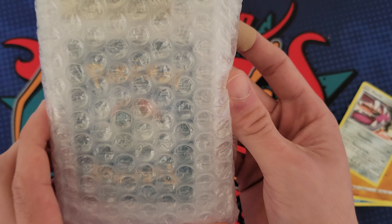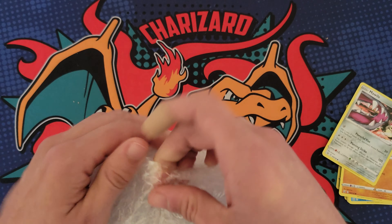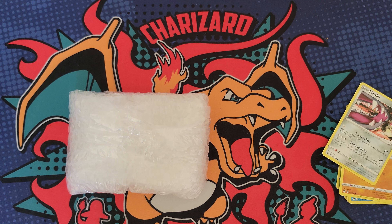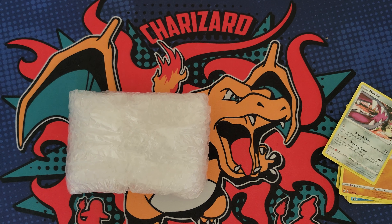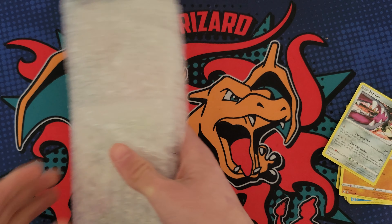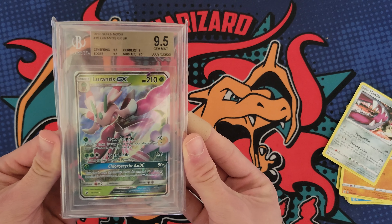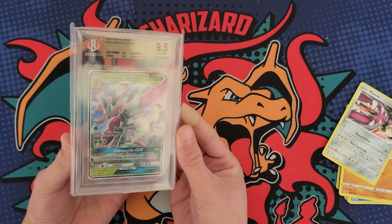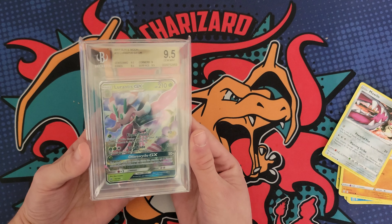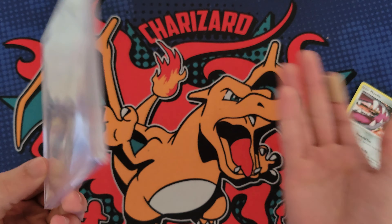Let's find out what the graded card is. It looks like it's BGS judging from the back of the label. Opening it up now - okay, that's not bad at all. That's a Beckett graded card. It is a Lurantis, which isn't a very desirable Pokemon, but it's a 9.5 Gem Mint Lurantis GX from Sun and Moon base set. I'm now the owner of this!